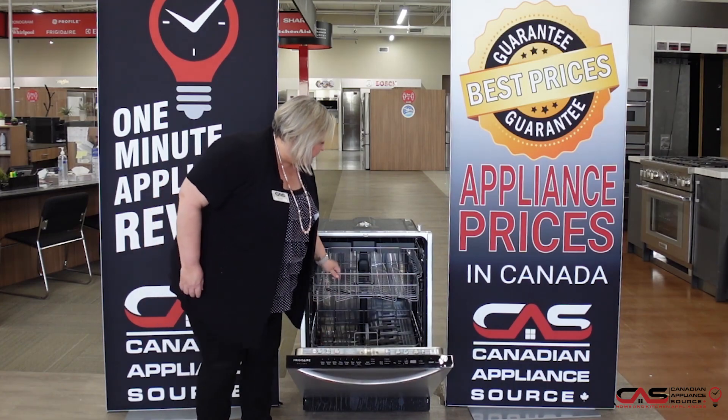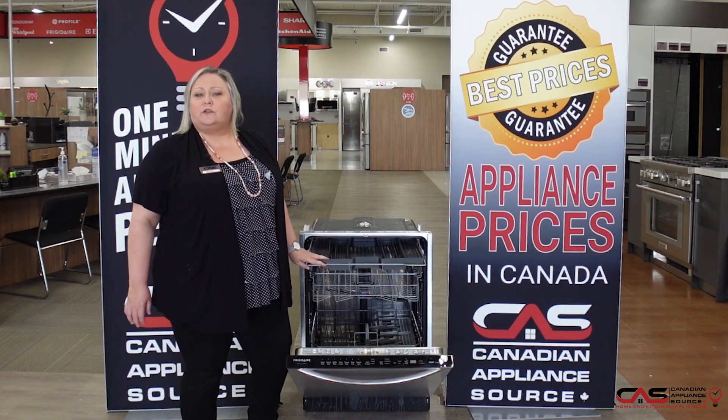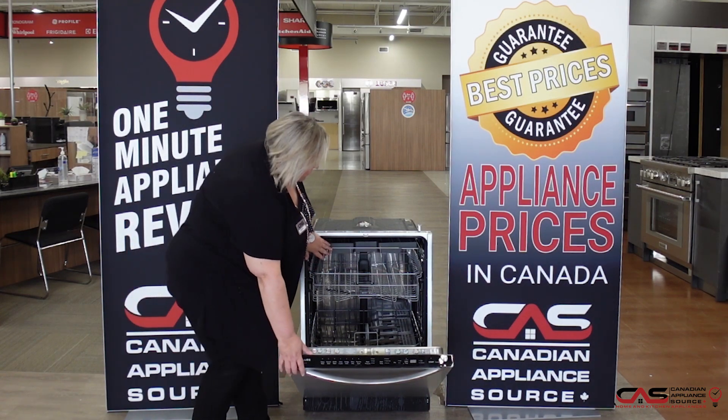Stainless steel interior, nice and glides quietly, and even has a third rack for your larger items or your cutlery that you want to wash separately.